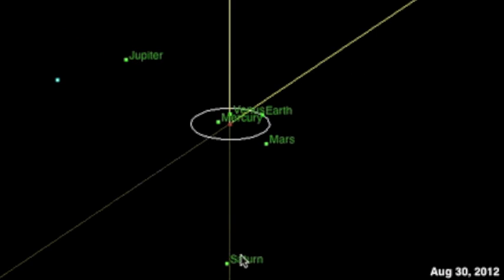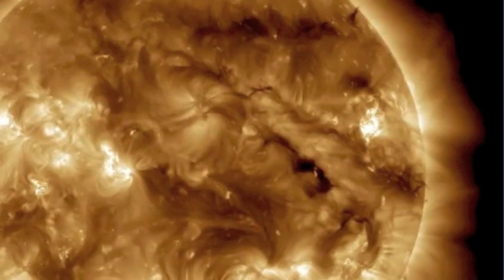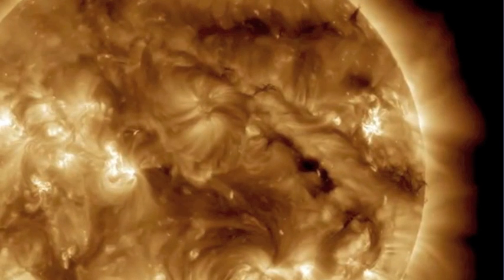Last but not least, these filaments are going unstable. Watch for eruptions today, along with the solar wind from that dark coronal hole. That's the news, folks. Be safe.